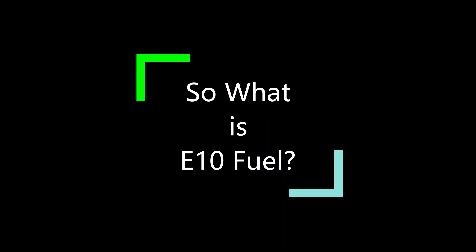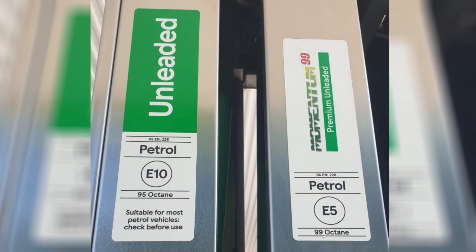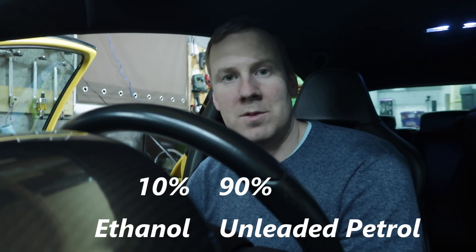So what is E10 fuel? E10 fuel is a new unleaded fuel available at petrol pumps across the UK and it is made up of 10% ethanol and 90% unleaded fuel.